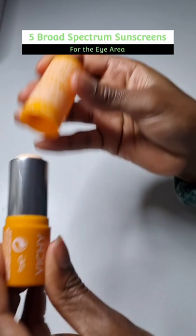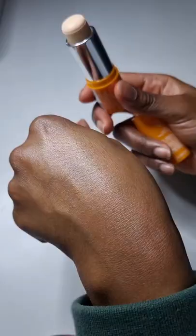Hey everybody, I just wanted to share 5 of my favourite sunscreens that are safe to use around the eyes. First we have the Vichy Ideal Soleil SPF 50 UVA and UVB protection sunscreen. It's slightly moisturising but it won't interfere with the application of makeup like concealer.